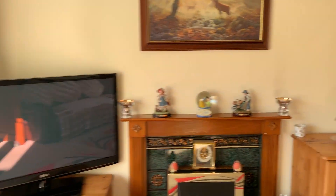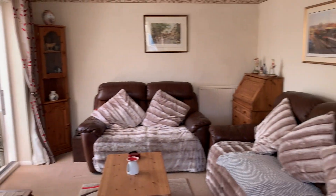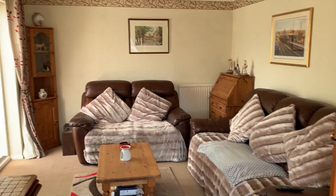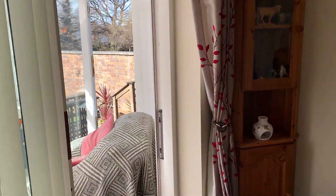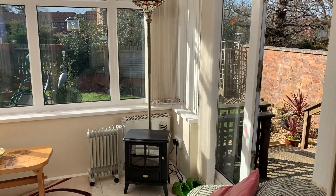The living room is a very good size, and off of the living room we've got a modern conservatory.